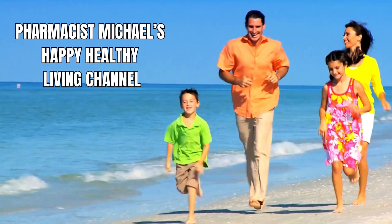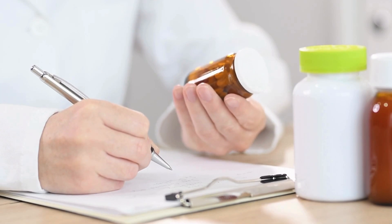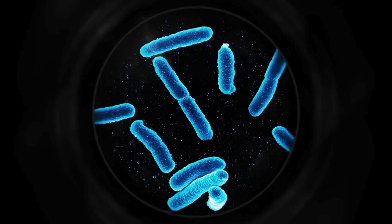Hello there, my name is Pharmacist Michael and today I'm going to talk about methylene blue. Methylene blue is a versatile dye with a rich history and has emerged as a potential therapeutic agent in the realm of medicine. Originally known for its application in staining biological specimens, this compound has transcended its traditional role to become a multi-faceted tool in the treatment and management of various medical conditions.